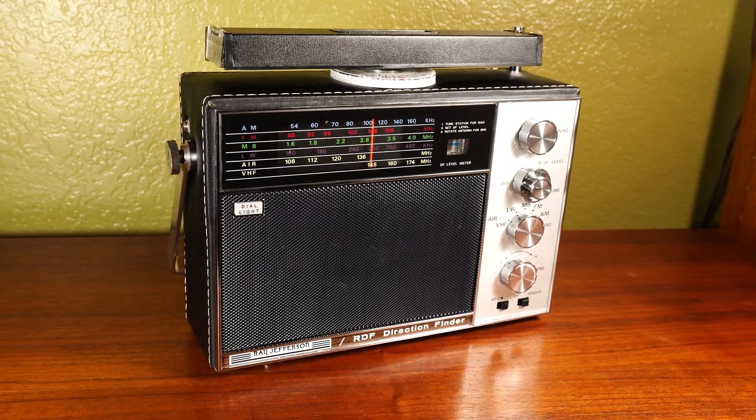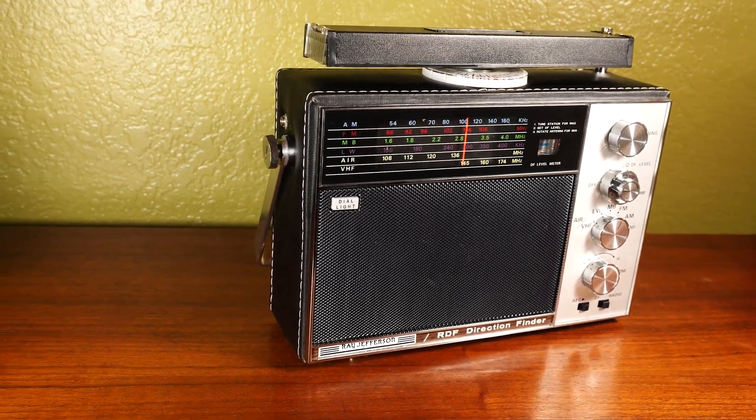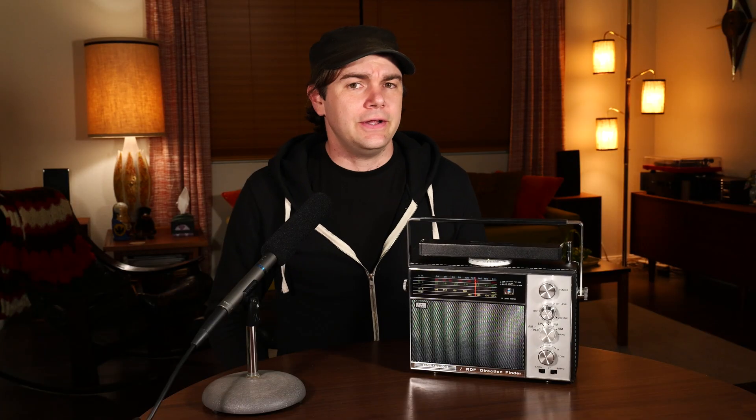You can use this radio to pinpoint the source of certain types of radio transmissions you find, and today we're going to try it out. I know you guys don't like to listen to me dragging on too long about stuff, so I will try to keep this brief, but before we get into the demo, we have to do a little background on what's actually going on here for context.